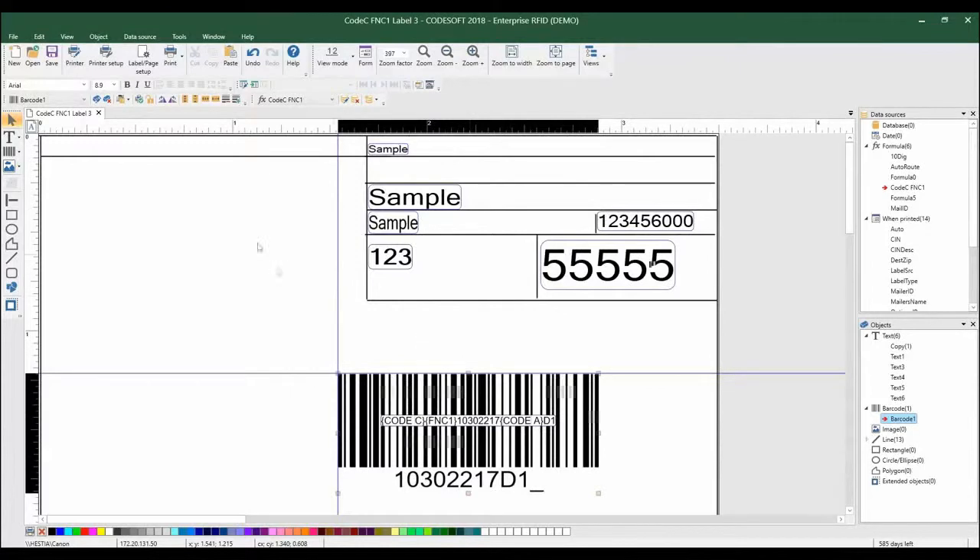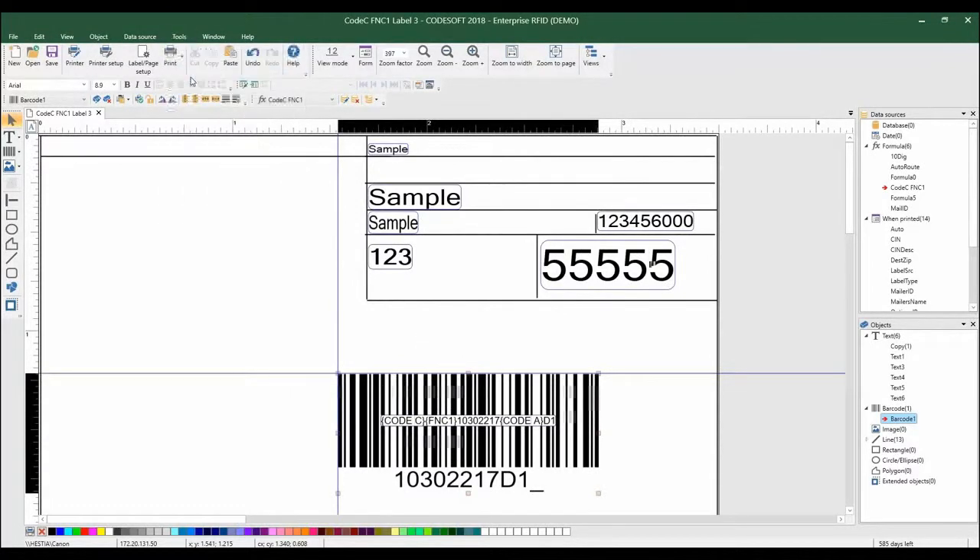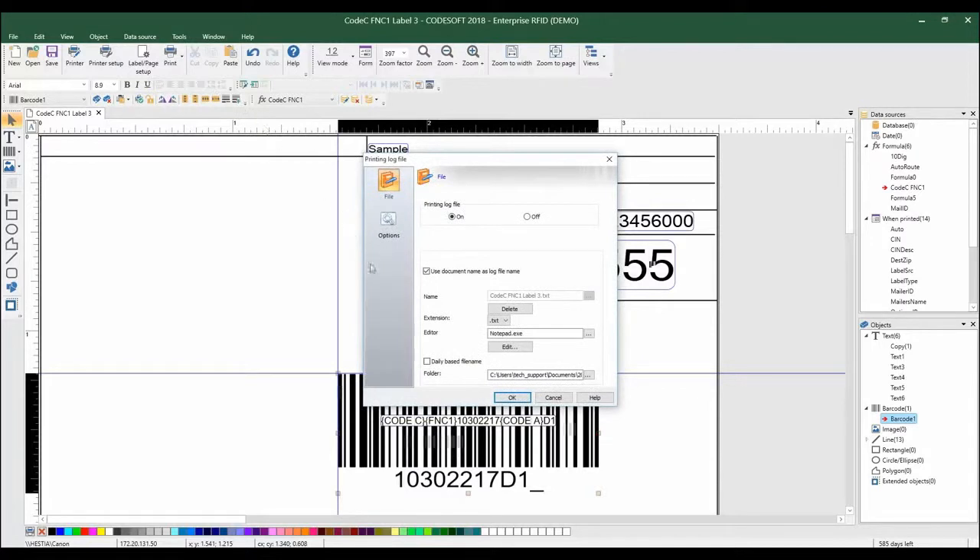Many companies need to keep a record of all labels that are printed within a workday. The new enhancement to the log file options in Label View and CodeSoft allows you to create a log with file names based on the date and saved in either text or CSV format.